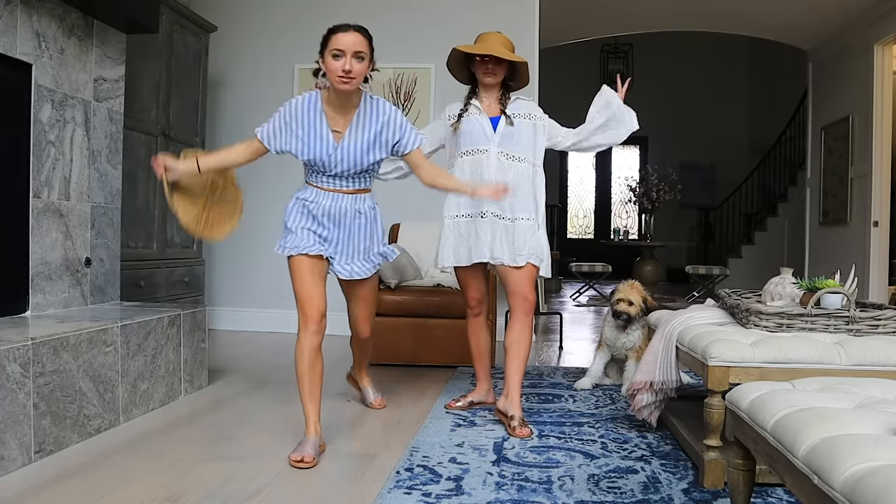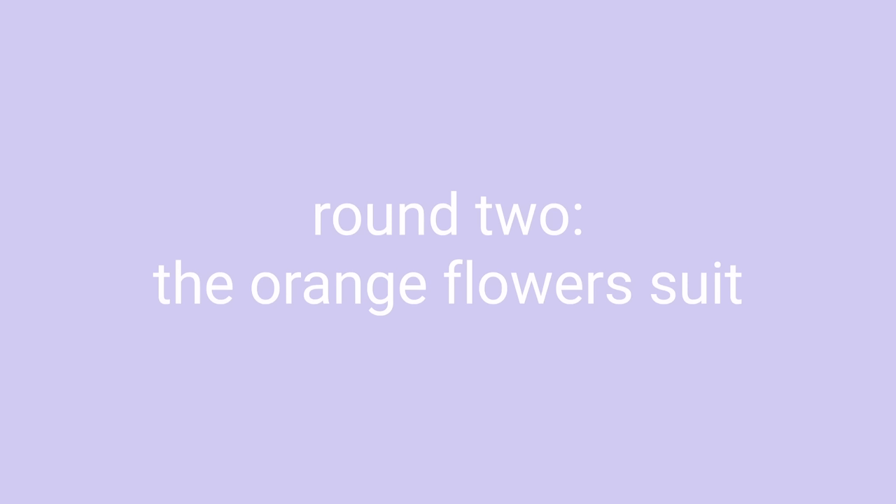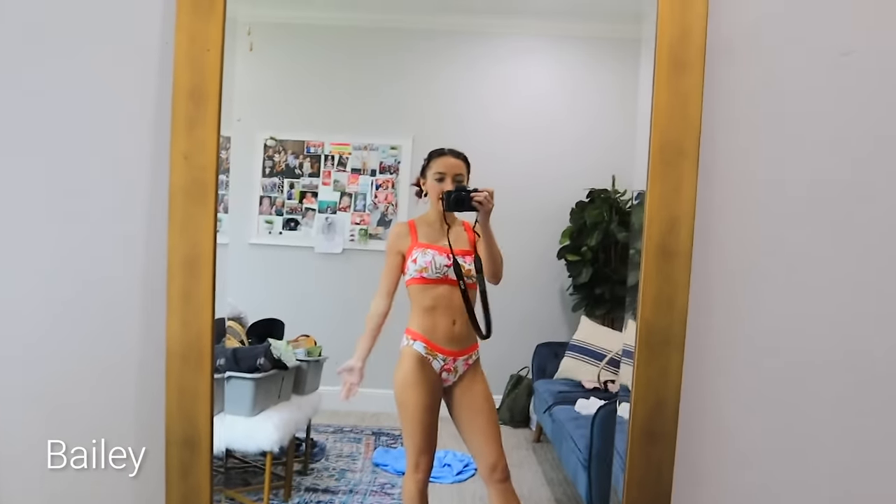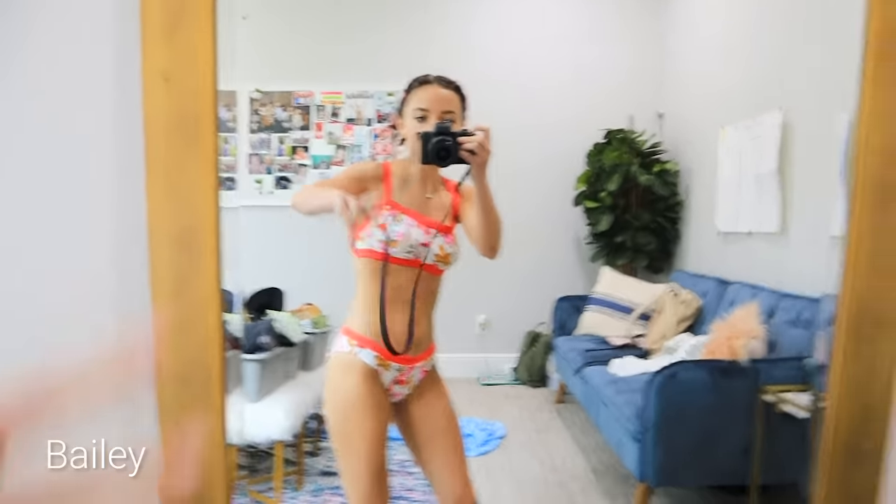So now we will post everything on Instagram at the end and then we'll show y'all the result at the end. Time for round number two. Time for swimsuit number two. Let's go.